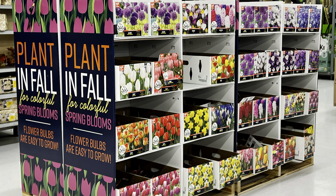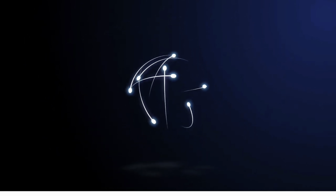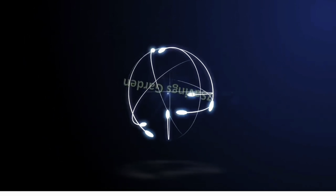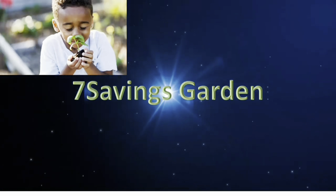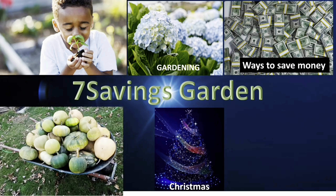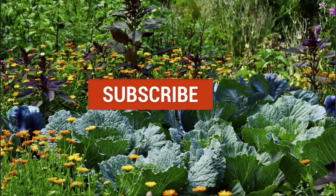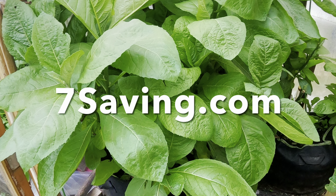Plan this in fall for beautiful spring colors. Hello, welcome to 7Semies Garden where we talk about gardening, ways to save money and other special events. If you are new to the channel, please subscribe and hit the bell icon so that you get notified of all upcoming videos.